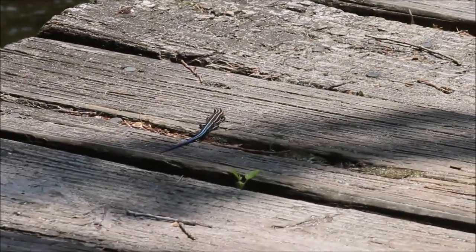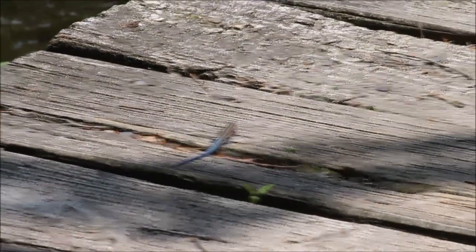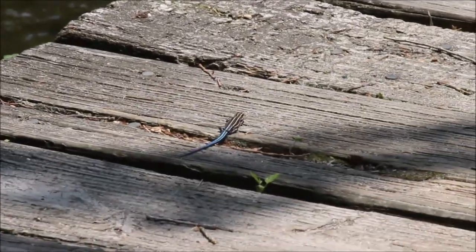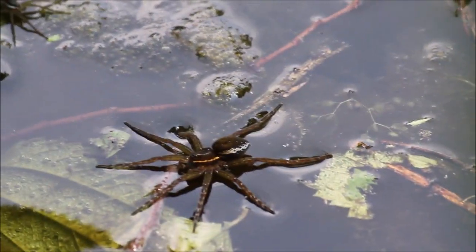Just when you think the herping is over — we've got a little five-line skink out basking on the boards here of this bridge. Very impromptu herping trip; all kinds of stuff along the pond today.